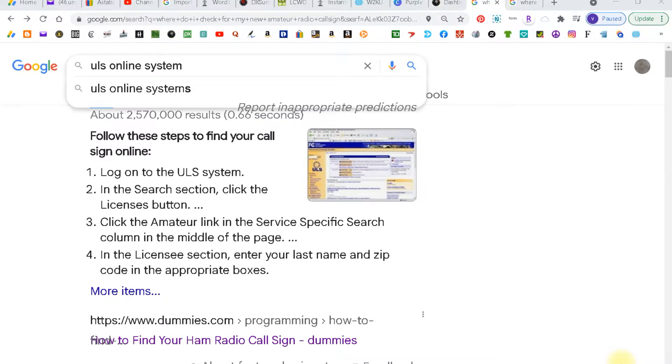Welcome to HamShack Reviews. My name is Vince and today I'm going to do a tutorial on where to find your call sign when it's issued. There are actually three ways to do it and I'm going to list them from the fastest to the slowest.